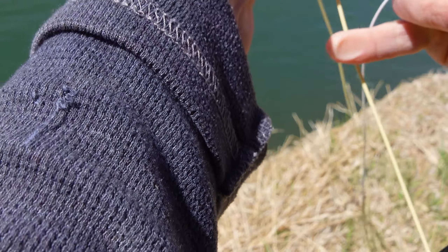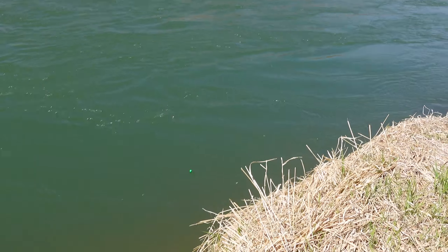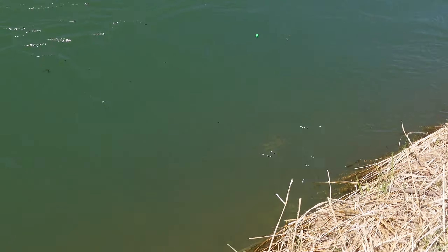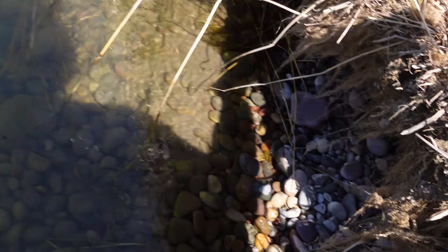It's a healthy trout — 16 to 18 inches. It's pretty sharp, but mighty lethargic. This water's really cold and it's pretty brown. It's hooked pretty good on that stonefly pattern. Nice fish.